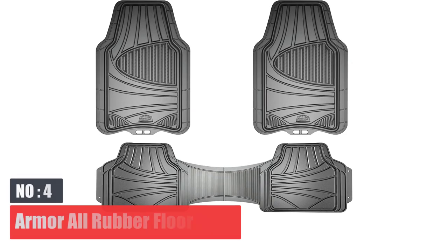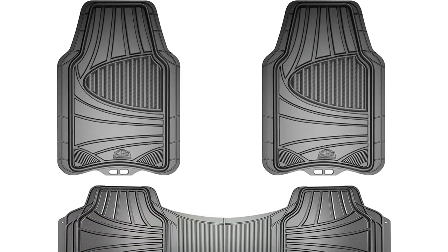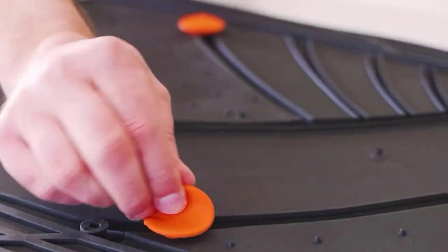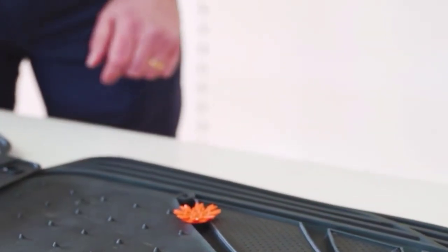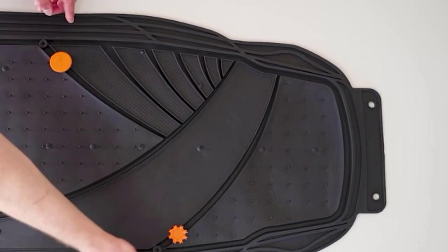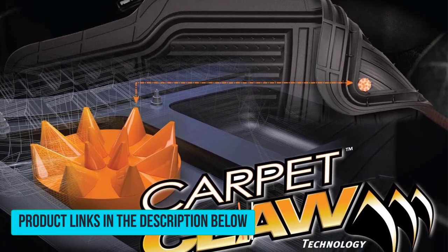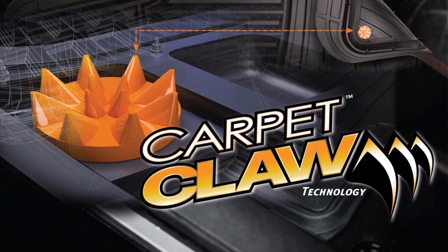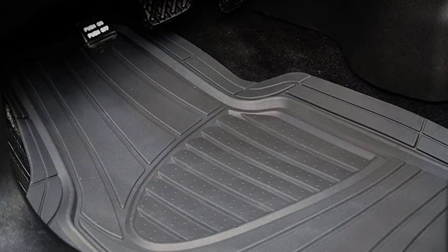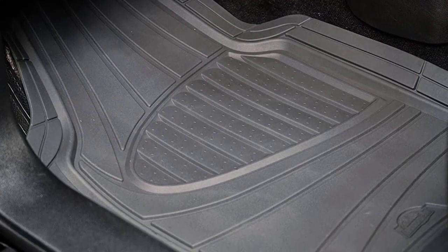Number 4: Armor All Rubber Floor Mats. Armor All makes one of the most popular and best-reviewed sets of cut-to-fit rubber floor mats available. They come in six different sizes and configurations, including two-piece, four-piece, and cargo liner only, and in black, gray, and tan. The flexible rubber can be cut down to fit more than most other brands. To keep them from sliding, the Armor All Car Mats have both the normal sharp rubber nubs and a hard plastic star-shaped claw underneath. This adds a layer of safety but risks extra damage to your car.